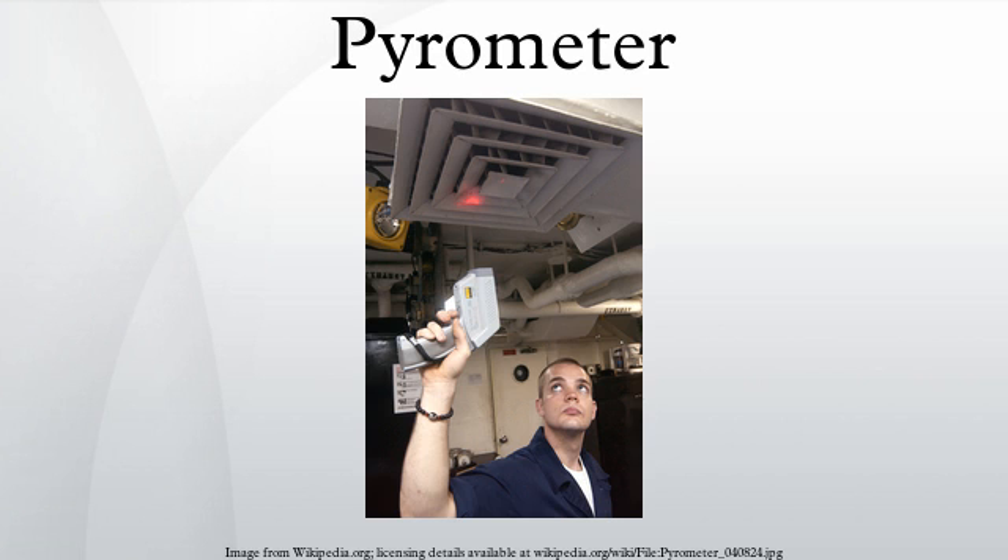Pyrometry of gases presents difficulties. These are most commonly overcome by using thin filament pyrometry or soot pyrometry. Both techniques involve small solids in contact with hot gases.